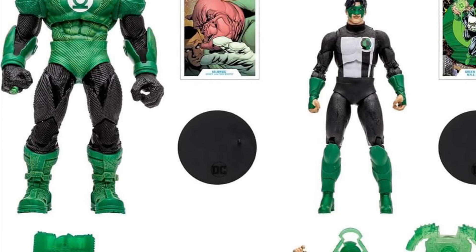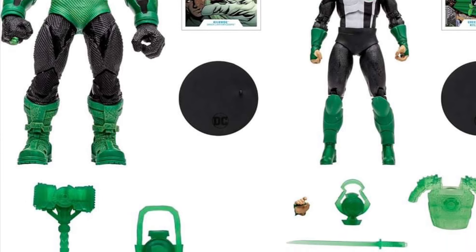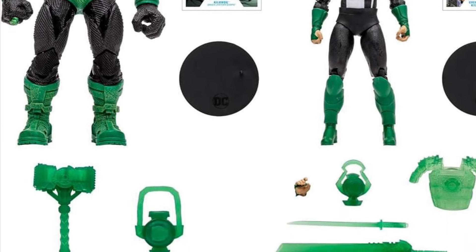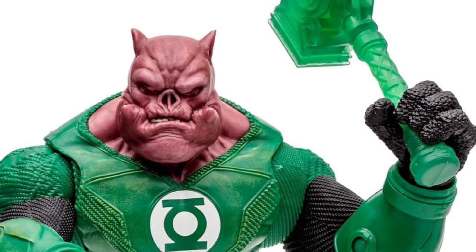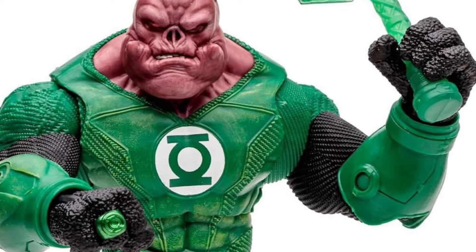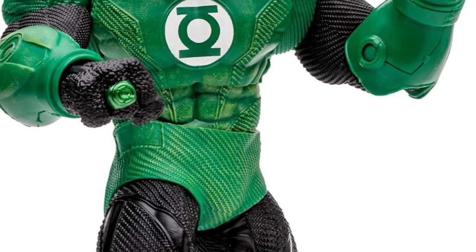Kilowog looks really, really cool, actually. They did a good job with him. And Kyle — I know a lot of you like him as your Green Lantern, and of course Hal Jordan is my top, but Kyle is pretty cool. I think definitely Kilowog looks pretty cool. They did a good job with this one.